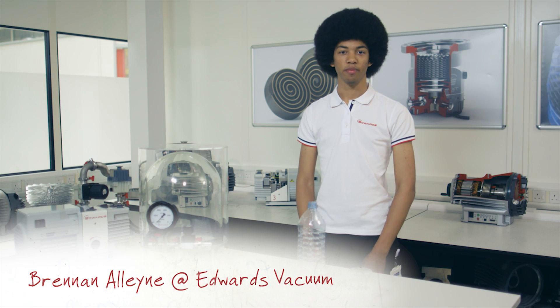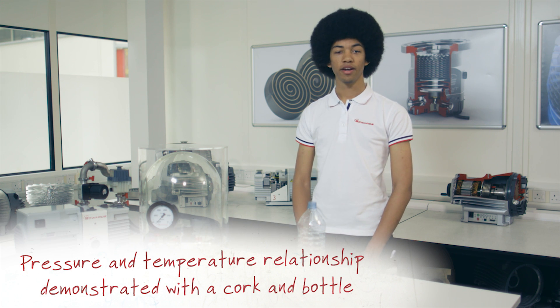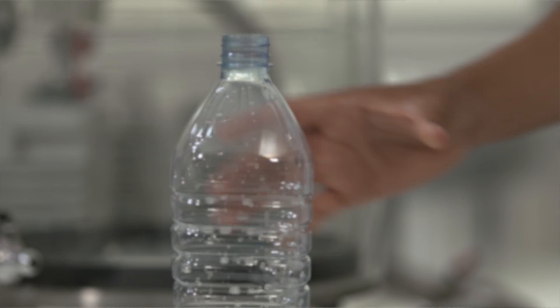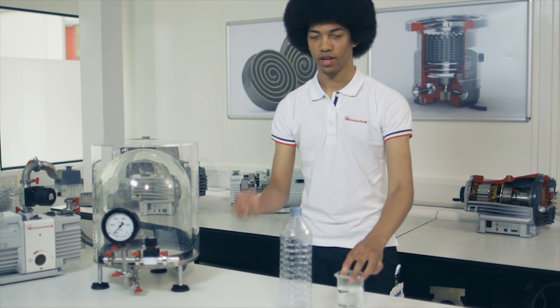Hi, I'm Brennan from Edwards Vacuum and I'm here today in our Global Technology Centre in the UK. I'd like to demonstrate the relationship between pressure and temperature using a bottle, some hot water and a cork.